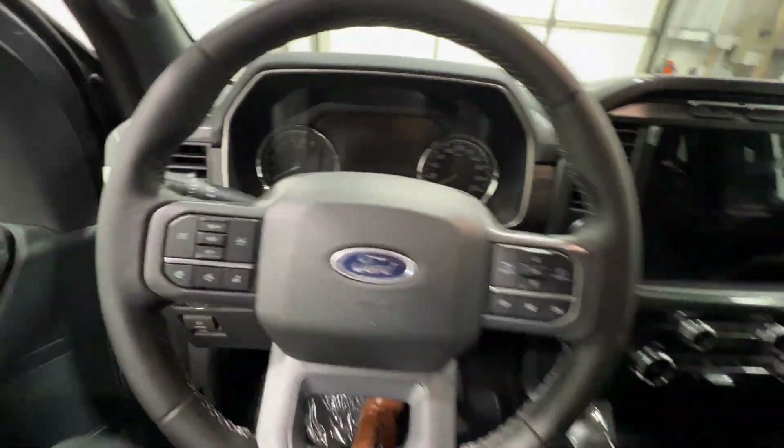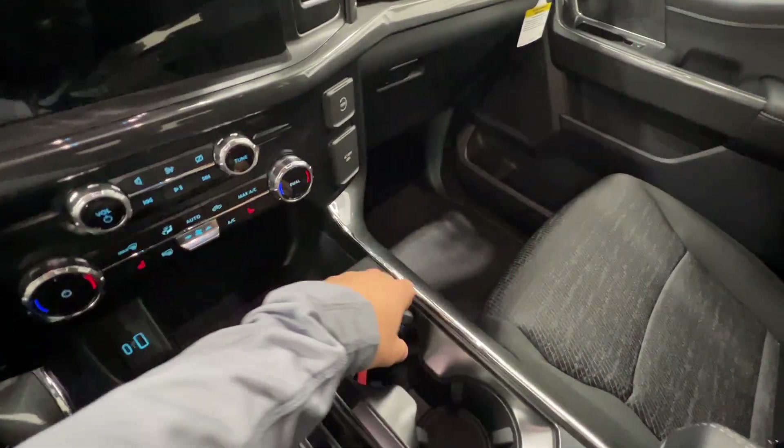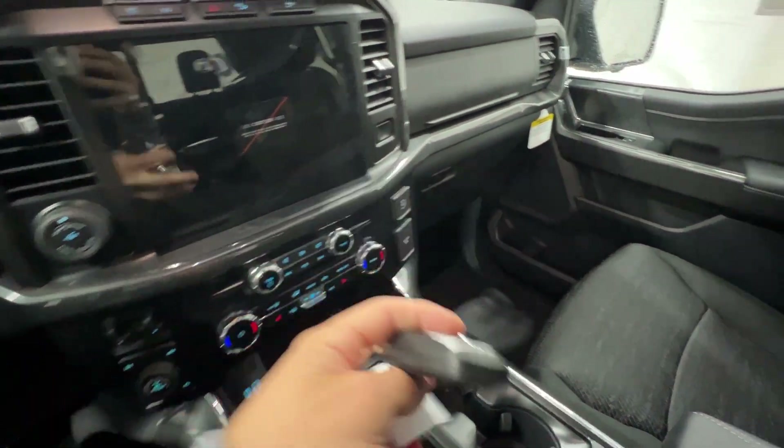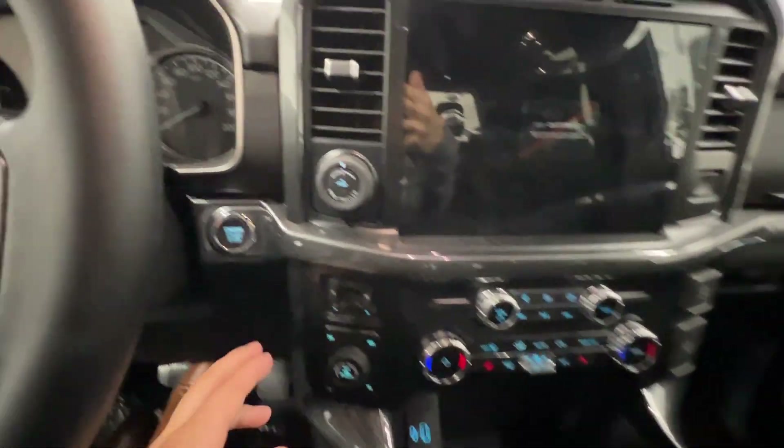We'll hop inside and take a look at the key fob, which is keyless. It also includes the remote start system as well as that tailgate release and a push-button start.